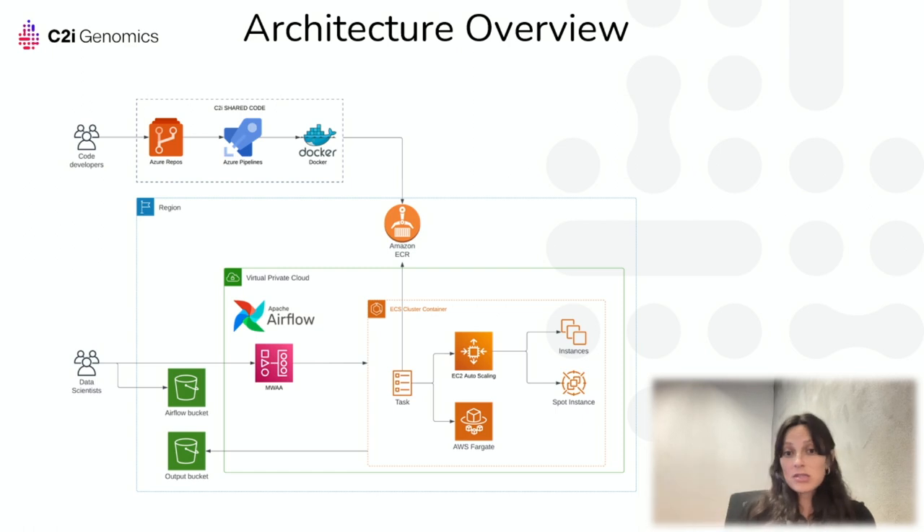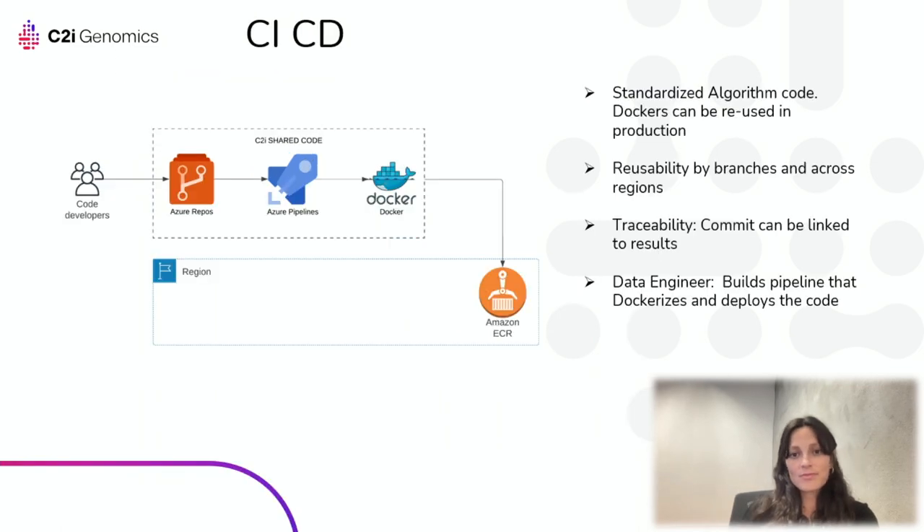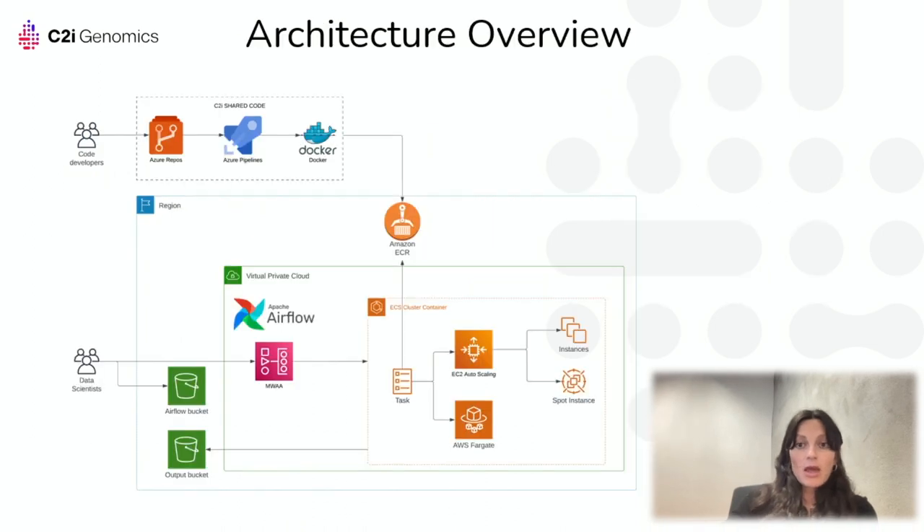Let's go over each architecture component, starting with CI/CD. When an algorithm developer writes new or updated code, the CI/CD builds a Docker image and pushes it to the Elastic Container Registry in all relevant AWS regions. This gives data scientists full freedom for code changes and deployment, while enforcing code readiness and connecting tagged ECR versions to commits for results traceability. At this point, the code is updated in all regions and ready to run on Airflow.